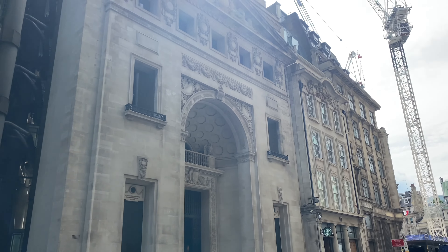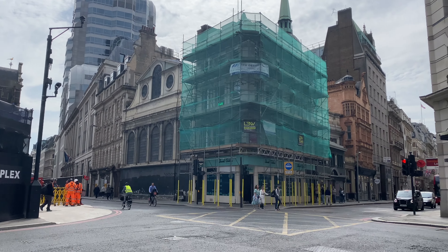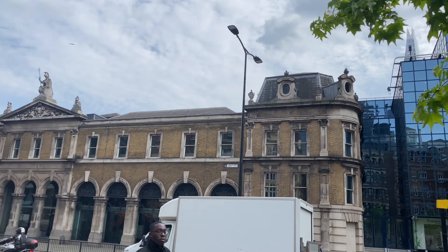We made it! We did not sleep on the plane at all — I was too uncomfortable. But we're here. Got to get our bags, clear customs, and then get our ride to the hotel.